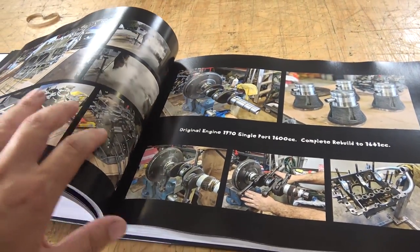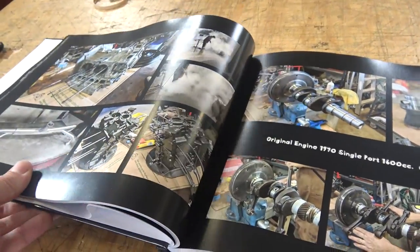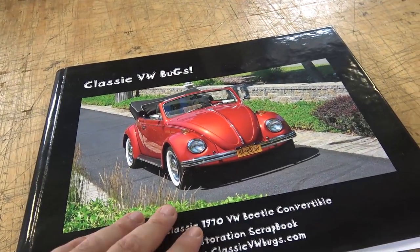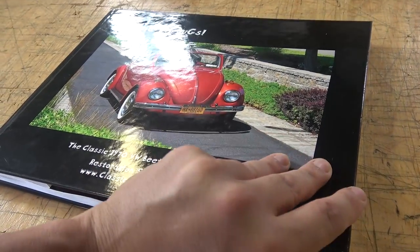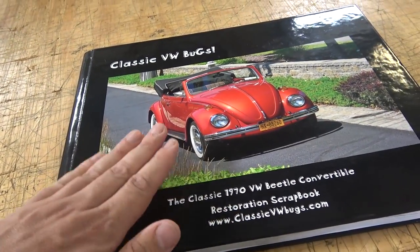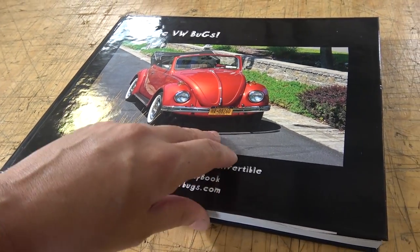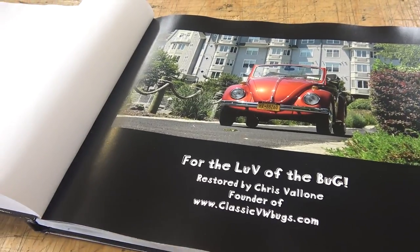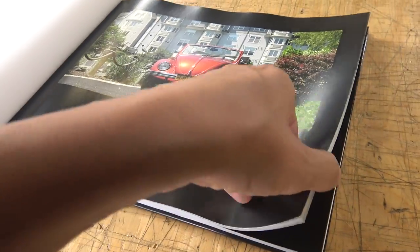This adds tremendous value to your restoration. When I go to car shows and show people these books, it boosts the value of your car. Whether you're going to resell it or trade it to the next buyer, this goes very well with your car — it just adds value. We have sold cars for more than market value many times based on these books.